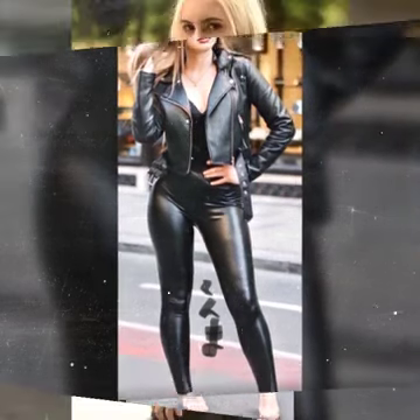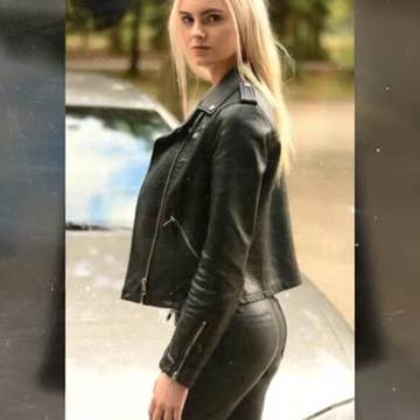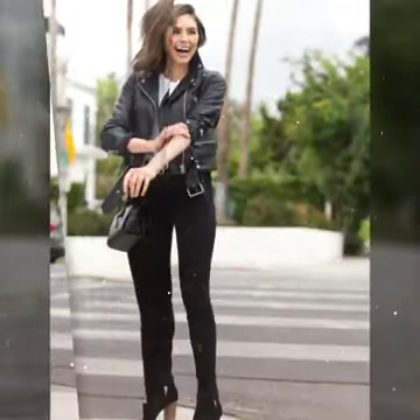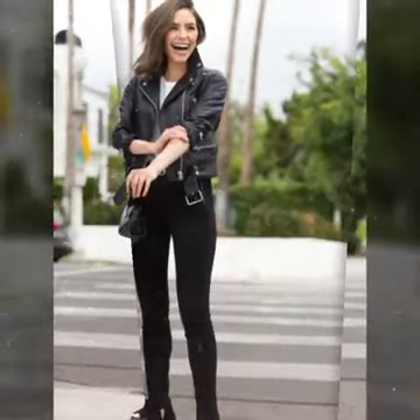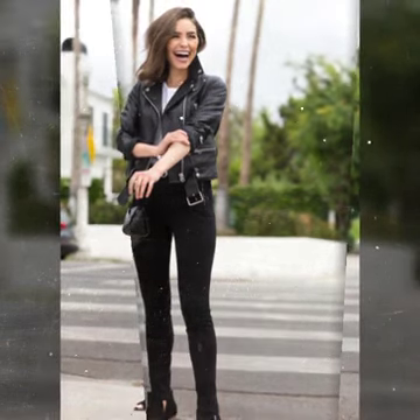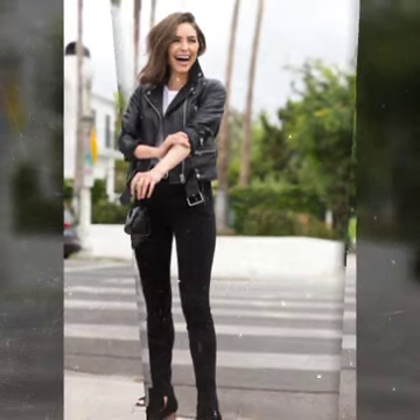This collection features short jackets — so beautiful, stylish, and trendy ideas of short jackets for girls and women. You will see a different variety of short jackets in this video, I hope you like it.